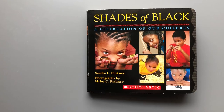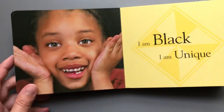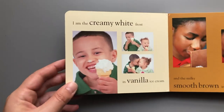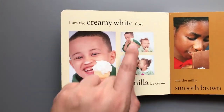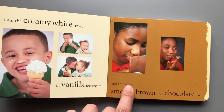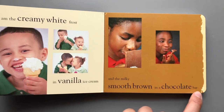Shades of Black: A Celebration of Our Children by Sandra L. Pinkney. 'I am black, I am unique. I am the creamy white frost in vanilla' — let me check the picture — ice cream — 'and the milky smooth brown in a chocolate bar.'